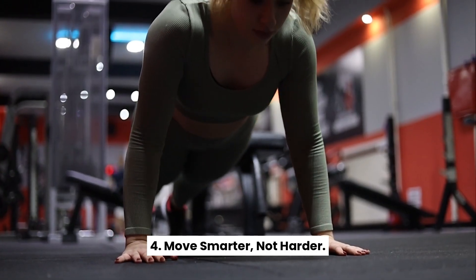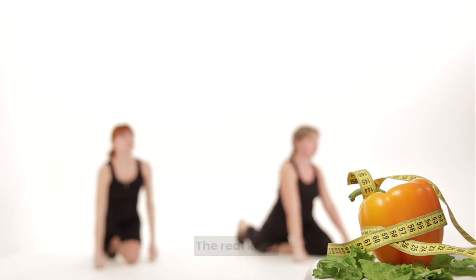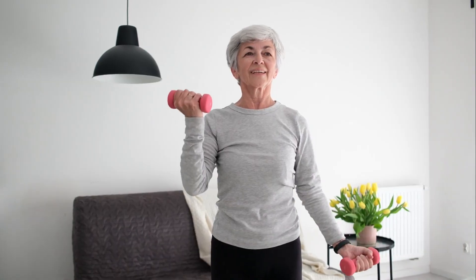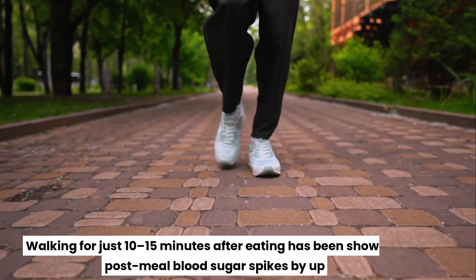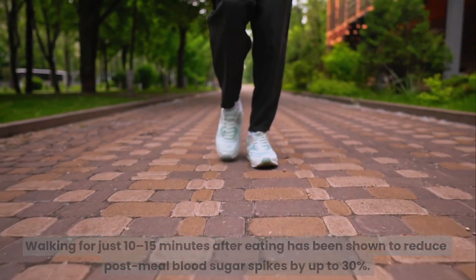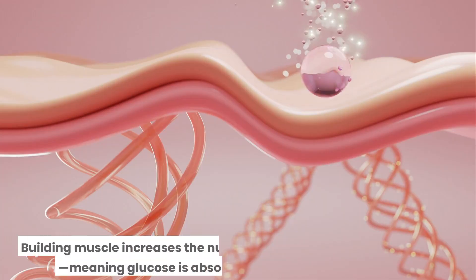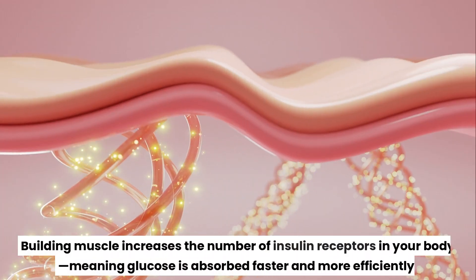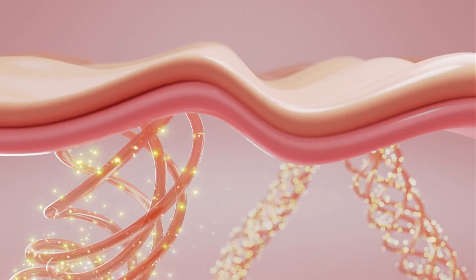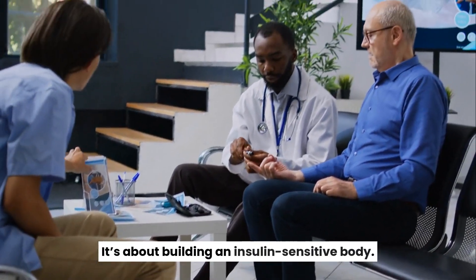Move smarter, not harder. You don't need to spend hours at the gym. The real key? Consistent, short bursts of movement, especially after meals. Walking for just 10–15 minutes after eating has been shown to reduce post-meal blood sugar spikes by up to 30%. Strength training also plays a major role — building muscle increases the number of insulin receptors in your body, meaning glucose is absorbed faster and more efficiently. It's not about burning calories; it's about building an insulin-sensitive body.